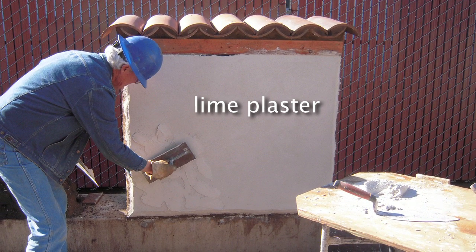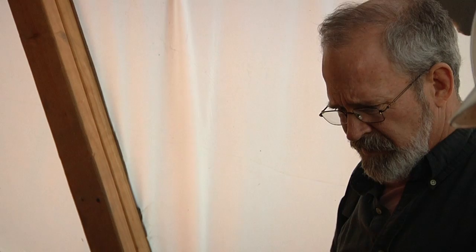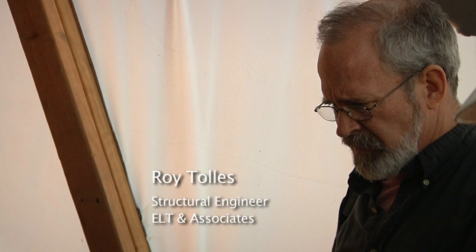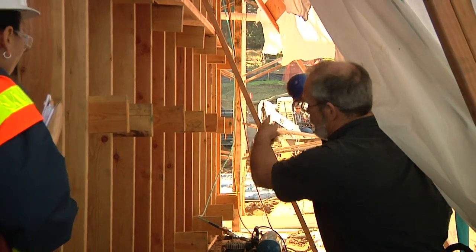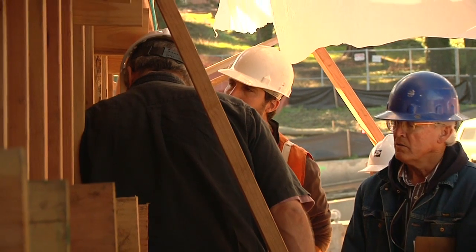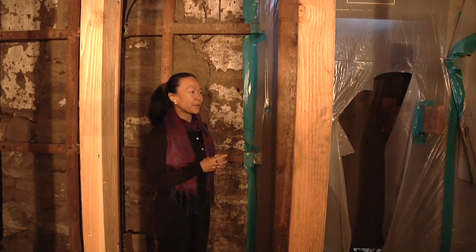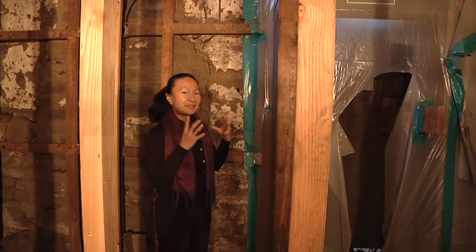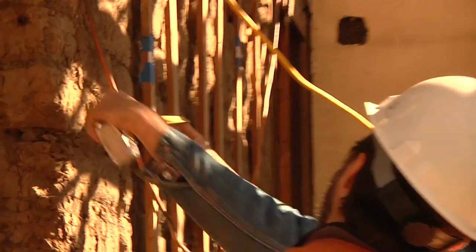We have lost a lot of the expertise, and so we have put together a really great team of experts. Starting with the structural engineer, Roy Toles — he's actually one of two people in the world who has done a PhD on seismic strengthening of adobe structures. And we have Pat Taylor, who is our adobe contractor. He has over 30 years of experience on adobe structures. He lives in an adobe, he's worked on adobes all his life, and he's coming from New Mexico.